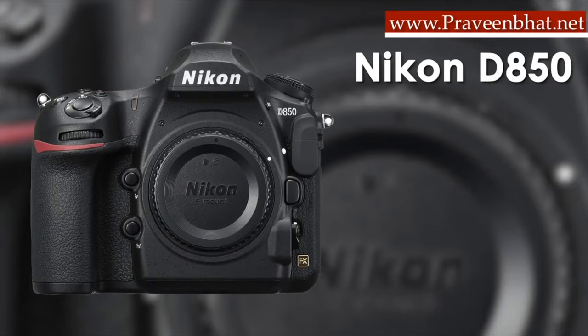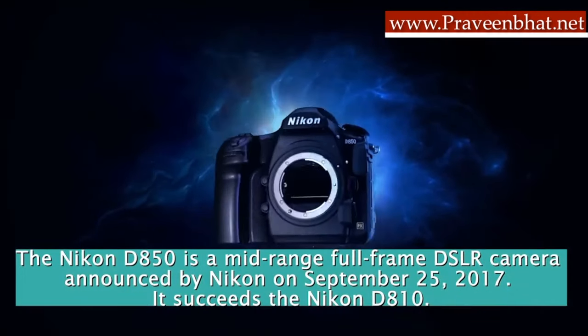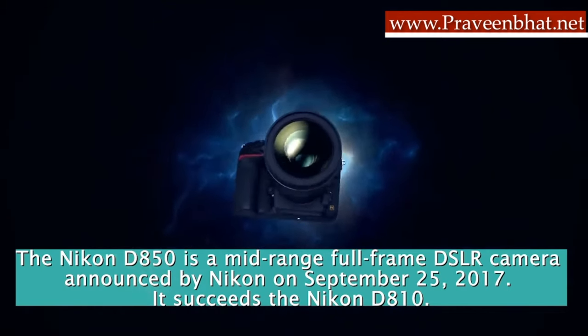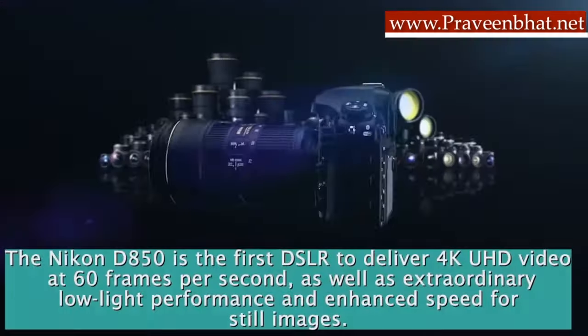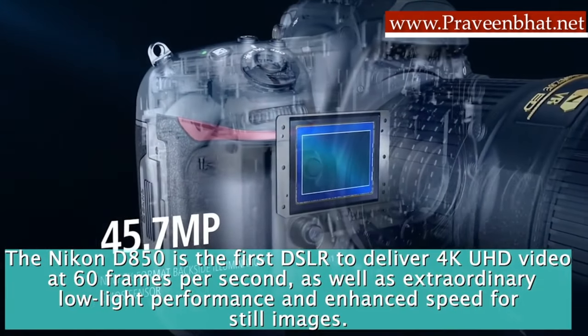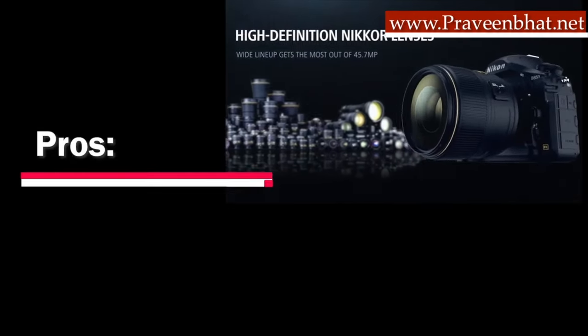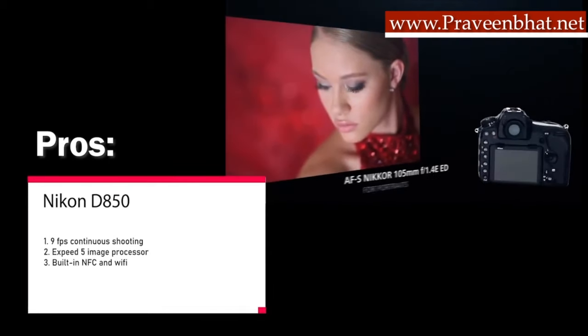My first recommendation is the Nikon D850. This is a mid-range full-frame DSLR camera — and it is the first DSLR camera to shoot 4K UHD video at 60fps. The image quality is amazing, even in low light or night conditions, which is very common at weddings. It is a 45.7 megapixel camera with the EXPEED 5 image processing system. Talking about the pros: you can shoot at 9fps, the EXPEED 5 processor is very fast, and built-in NFC and Wi-Fi let you transfer data quickly. The main con is that there is no built-in flash.